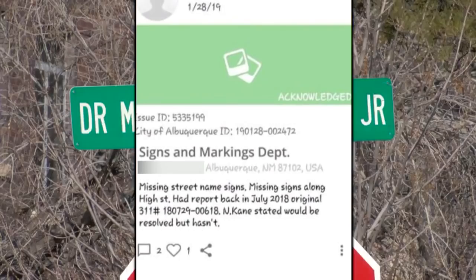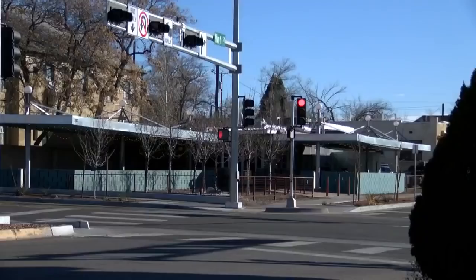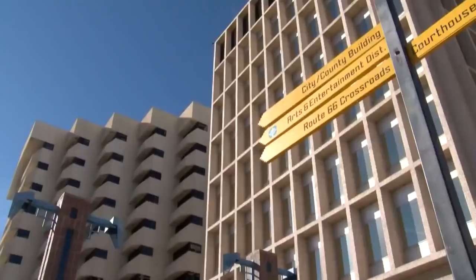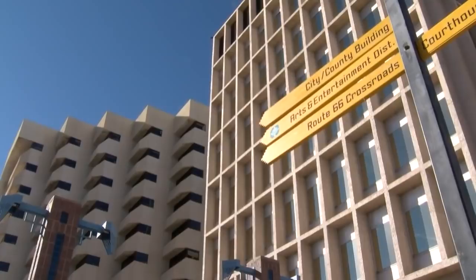I wasn't surprised at all. Brett Schuster is looking to start his business along High Street, and not by coincidence. Being in the cannabis industry and being able to list that High Street address on the website, it's just too perfect.